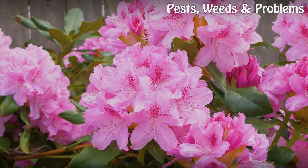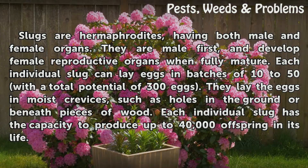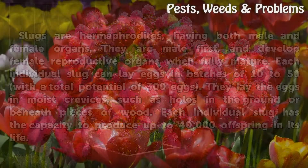Hermaphrodite Breeders. Slugs are hermaphrodites, having both male and female organs. They are male first, and develop female reproductive organs when fully mature. Each individual slug can lay eggs in batches of 10 to 50, with a total potential of 300 eggs. They lay the eggs in moist crevices, such as holes in the ground or beneath pieces of wood. Each individual slug has the capacity to produce up to 40,000 offspring in its life.